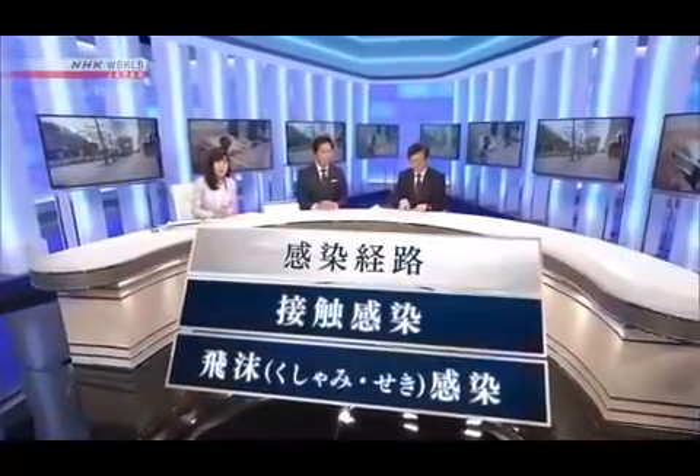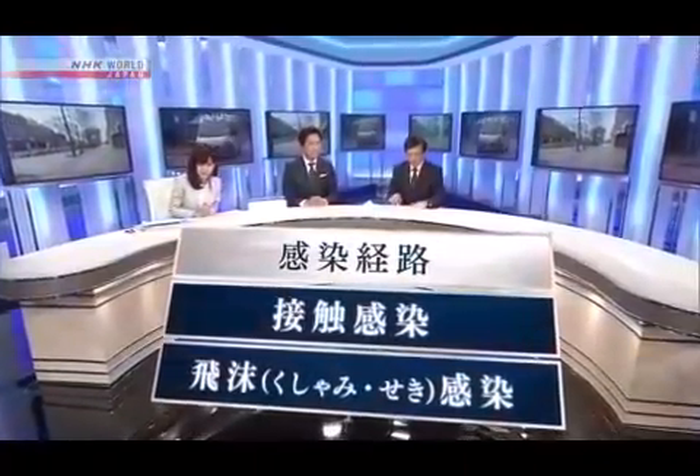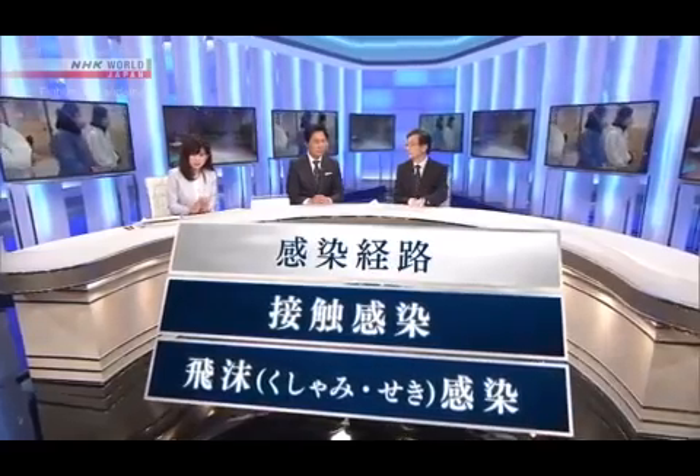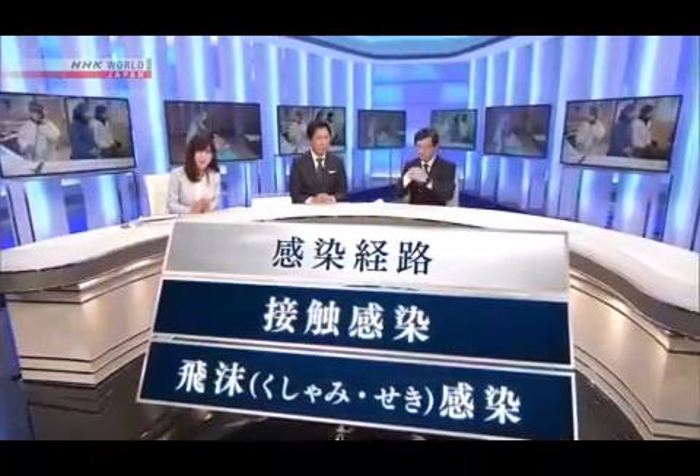So far, we have considered two main routes of transmission. One is infection by coming into contact with something that has the virus on it. The other is infection through droplets emitted in sneezes and coughs. But some experts say there is possibly a third infection route.